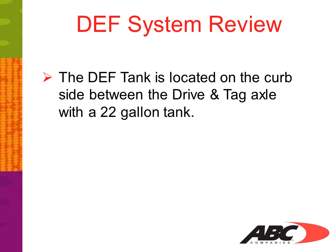The DEF tank is located on the curbside between the drive and tag axle with a 22-gallon tank. There is a small door to open to access the fill. Upon opening the door, you will see a blue plastic cap that you'll need to remove in order to add the DEF.